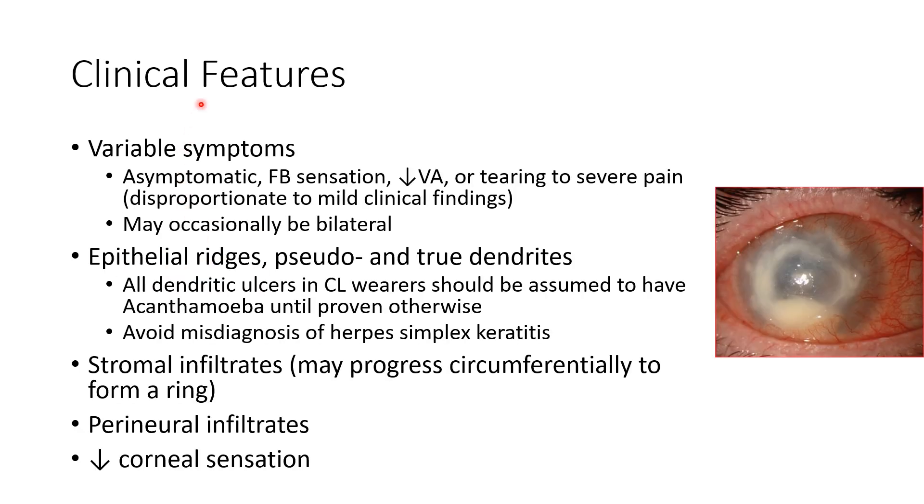Coming to the clinical features of Acanthamoeba keratitis, the symptoms are highly variable. It can range from asymptomatic cases to foreign body sensation, reduced visual acuity, or tearing, to severe pain. The pain is often disproportionate to the clinical findings — that is, the clinical findings will be mild however the pain will be severe. Acanthamoeba keratitis may occasionally be bilateral.